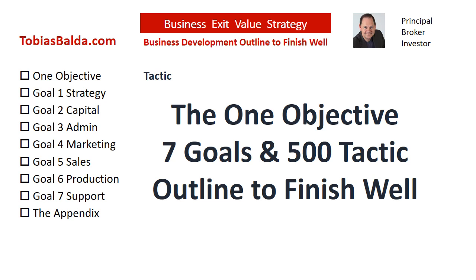This is the Business Exit Value Strategy with one objective, seven goals, and 500 tactics. Statistically, only 25% of businesses continue beyond 15 years, and only 25% of those will sell. Why is it only 5% succeed? We have analyzed mid-sized companies for over 20 years, and there are proven methods and common mistakes to success.